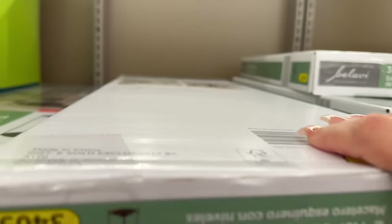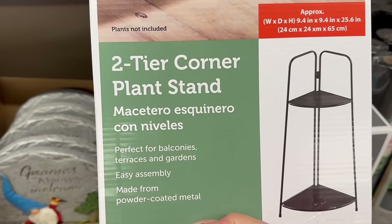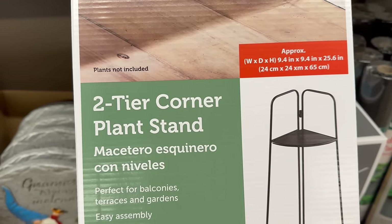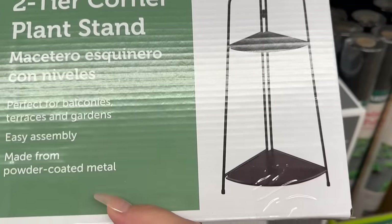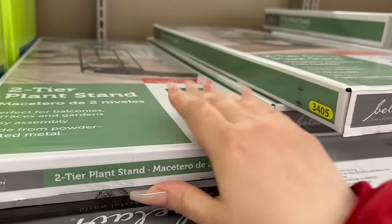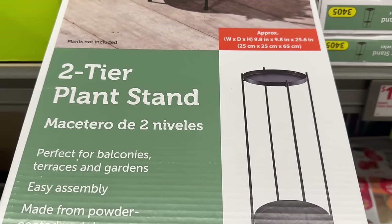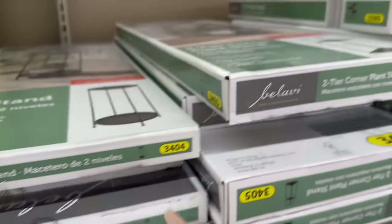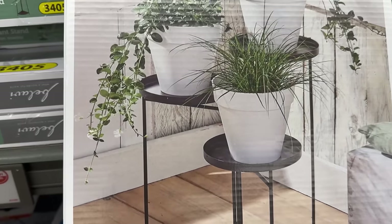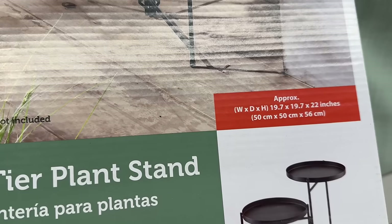Let me pull it out so you can see a better look. They are a two-tier corner plant stand — oh, that's pretty awesome. You've got three different ones to choose from, all $12.99. There's this style which is more of a rounder type, also a two-tier, and then a three-tier as well. Here are the width, dimensions, and height — and it does let you know the plants aren't included.